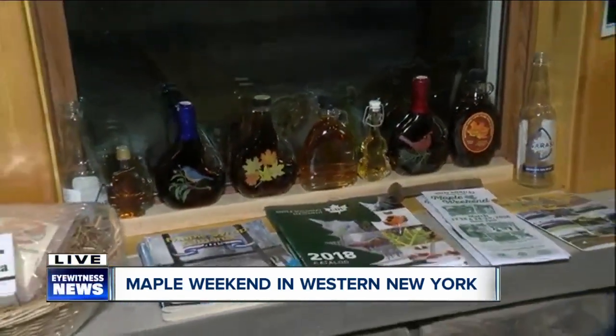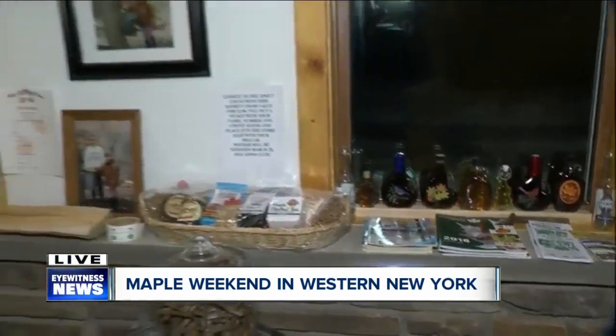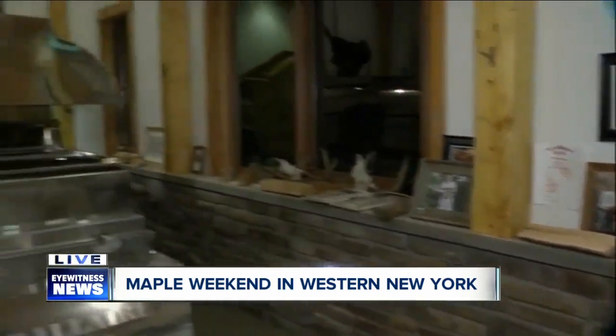The New York State Maple Weekend — this is the 23rd annual Maple Weekend here in New York State. It's kicking off this weekend and also the following weekend. We're live in Gawanda, Brittany Muller, 7 Eyewitness News.